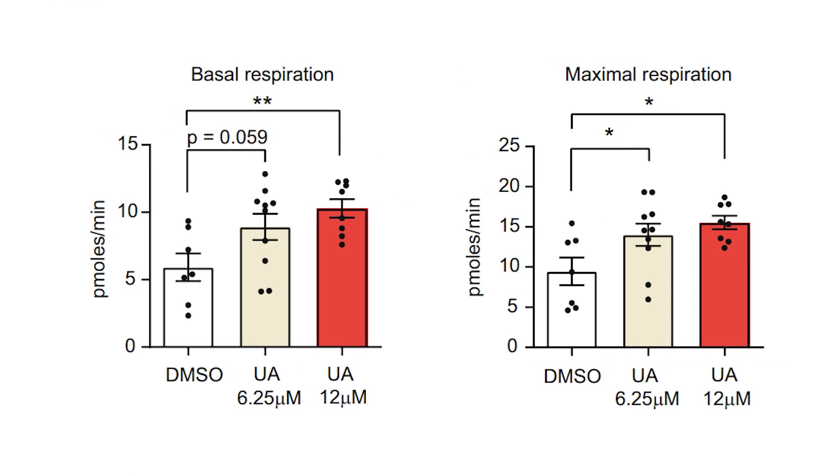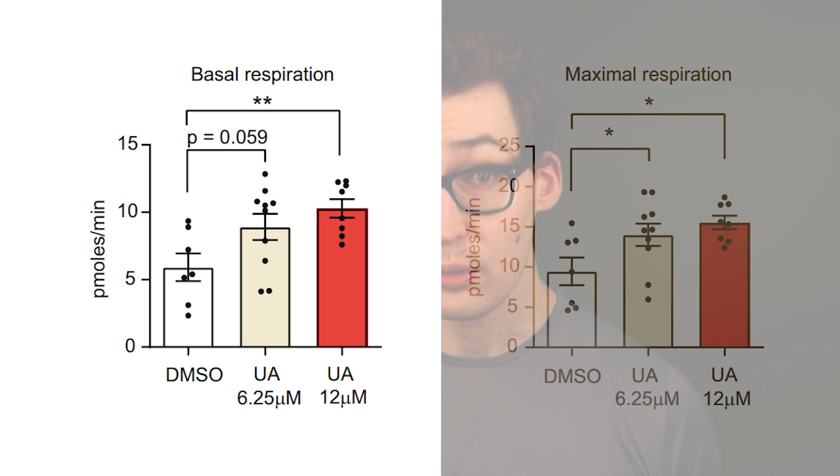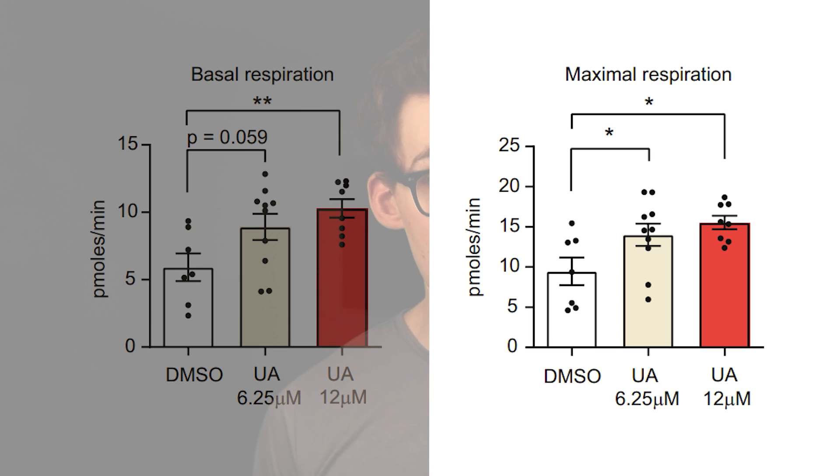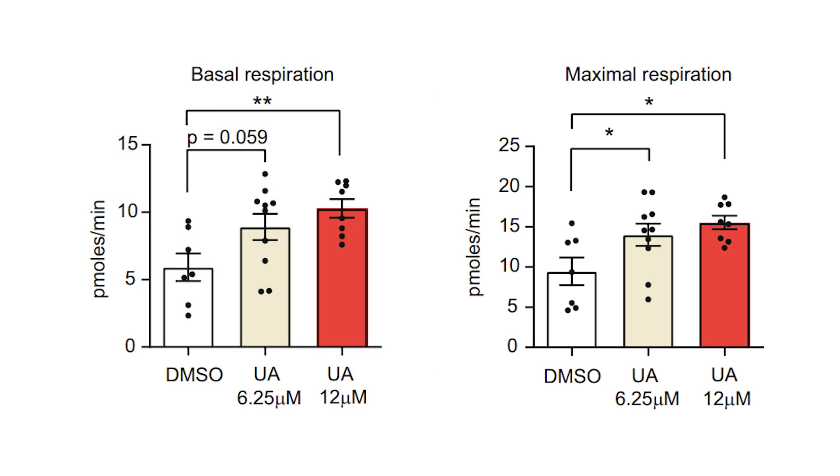But that data was in healthy chondrocytes. So what happens when we apply it to chondrocytes from ligaments that are osteoarthritic, a pathological condition? I'll show you both figures. The one on the left is the basal or resting oxygen consumption, and the one on the right is the maximally stimulated mitochondrial oxygen consumption. As you can see, both increase. So from healthy tissue or not, urolithin A seems to improve mitochondrial activity.